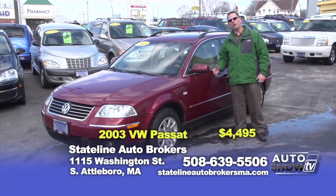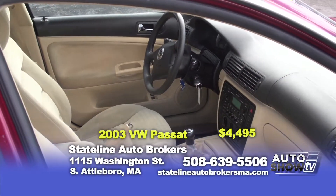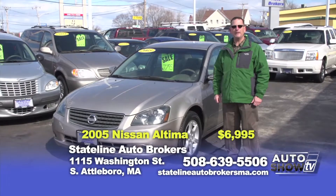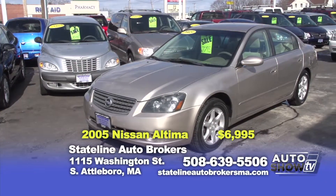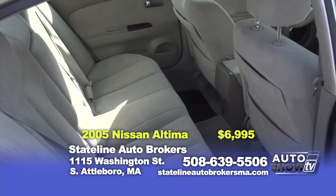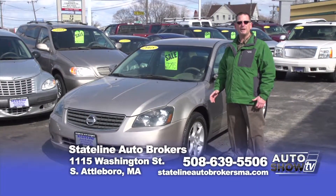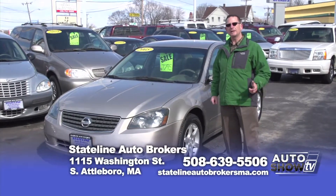The third Volkswagen is this '03 Passat GLS wagon — moonroof, power windows and locks, five-speed transmission, a little over 100,000 miles, runs absolutely perfect, clean in and out. We have it on sale today for $4,495. The last car for today's show is this 2005 Nissan Altima 2.5S — automatic, power windows and locks, alloy wheels, power seat, a little over 100,000 miles, looks and runs perfect, wood grain interior, clean in and out. We have financing for everybody — you have a pay stub, you have a heartbeat, you can drive a car today.